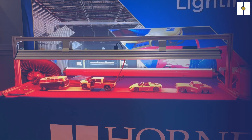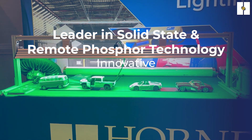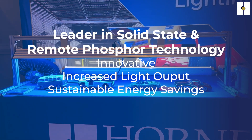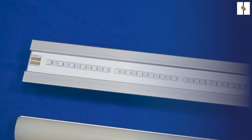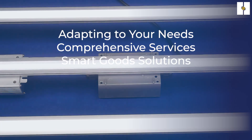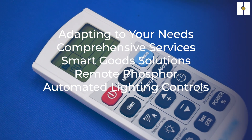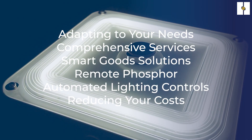The Horner Lighting Group is the leader in solid-state and remote phosphor technology, providing an innovative approach for increased light output and sustainable energy savings through LED lighting applications. The Horner Lighting Group Advantage adapts to many different customer needs and offers comprehensive services on high-quality products. From smart goods solutions to remote phosphor technology to automated lighting controls, Horner can reduce much of your electricity and maintenance costs.